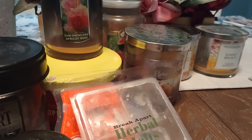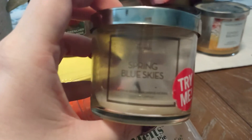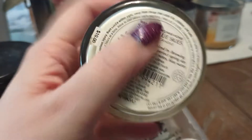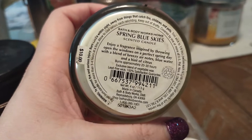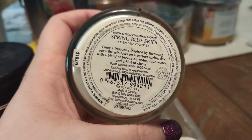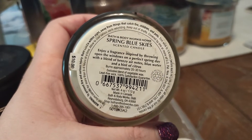Another little candle — once again a bathroom burner — from Bath and Body Works: Fresh Spring Blue Skies. Scent description says enjoy a fragrance inspired by throwing open the window on a perfect spring day with a blend of breezy air notes, blue water, and a hint of citrus.